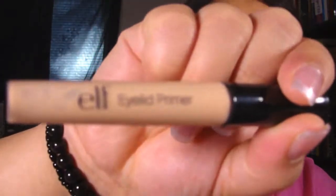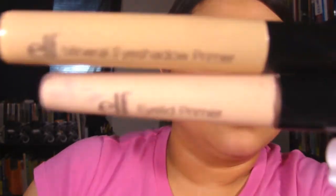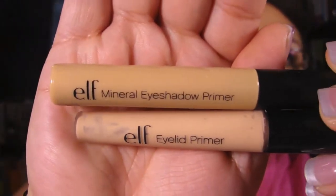Let me take out the regular one-dollar eyelid primer so you can see what they look like in comparison to one another.